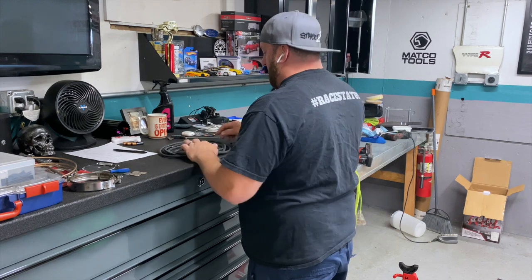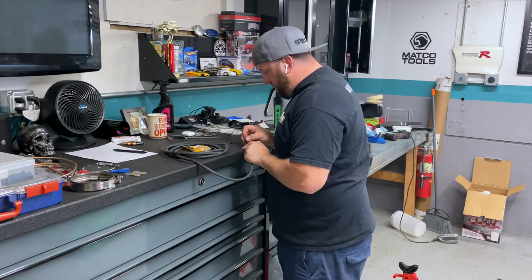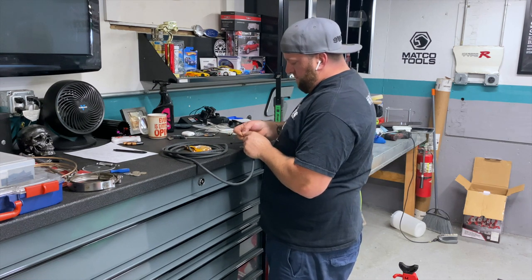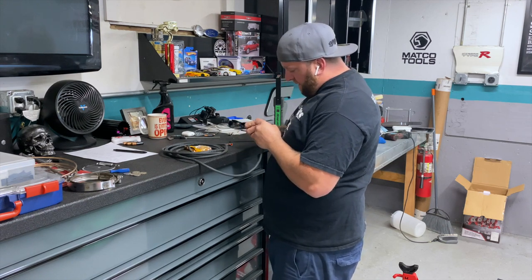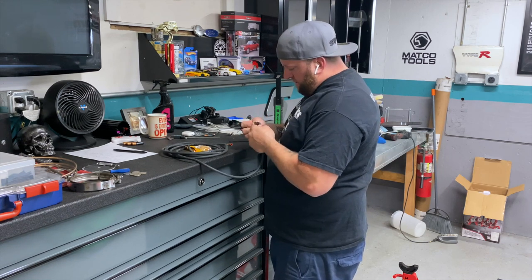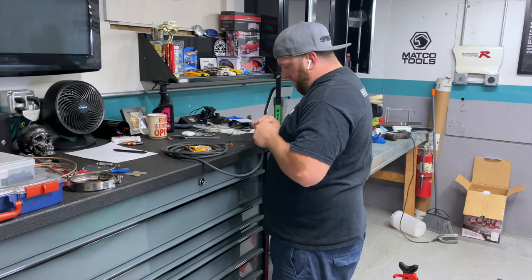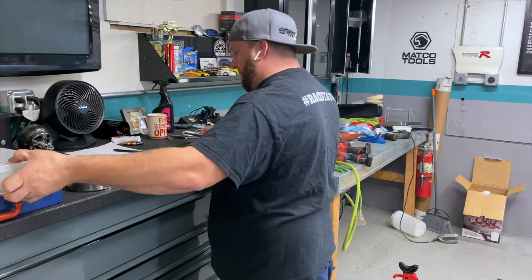Today I gotta finish making my grounds. There's a junction fitting on the firewall that goes to the battery that I ran, so I gotta make a ground from there to the block, and then from the block to the chassis. Not hard — easy work, I just gotta figure out where on the chassis.